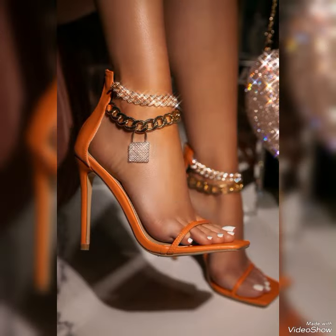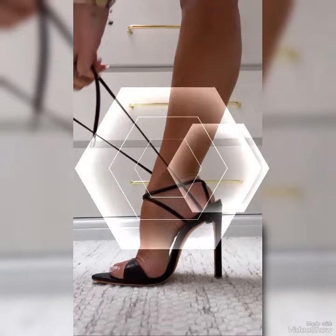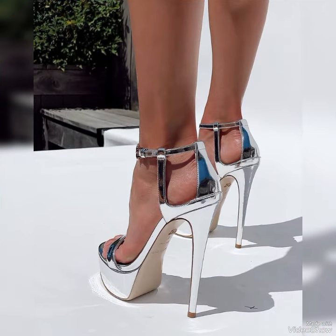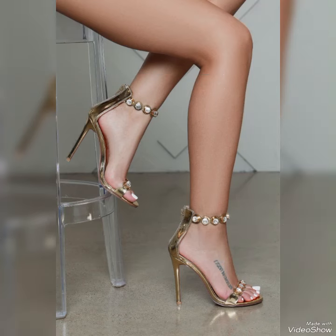Introducing our newest collection of high heel sandals, designed to elevate your look and your confidence. Our sandals feature a slick and slender high heel, perfect for elongating your legs and creating an illusion of height. The straps wrap